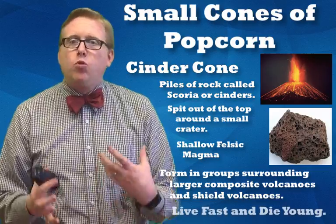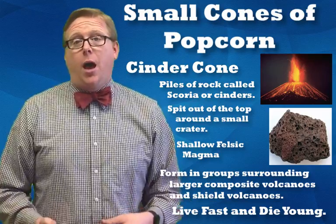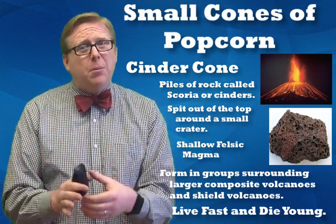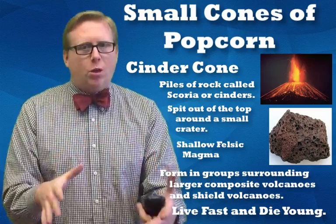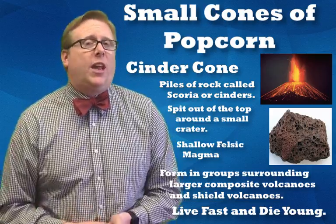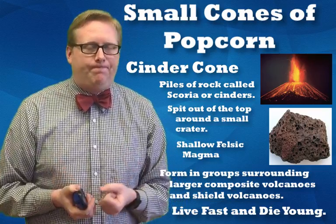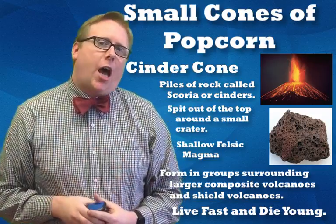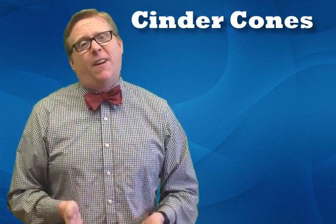Because of where they form, cinder cones have a really short lifespan. Paricutín erupted over a month and just stopped. They're short-lived compared to composites and shields. Because they live such a short life and are just piles of rock, they also erode away very quickly — much faster than shields or composites, which are larger and have harder rock. But there are lots of them all piled together, and we see them all over the place. Anywhere you find volcanoes, you'll find cinder cones.